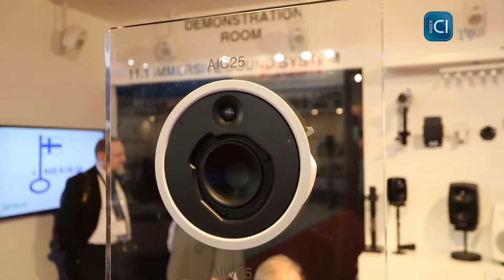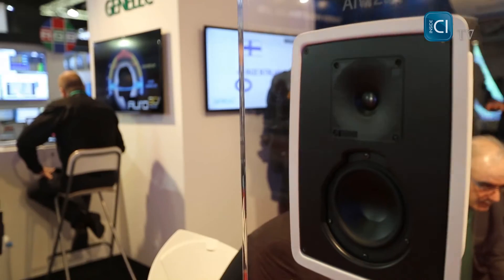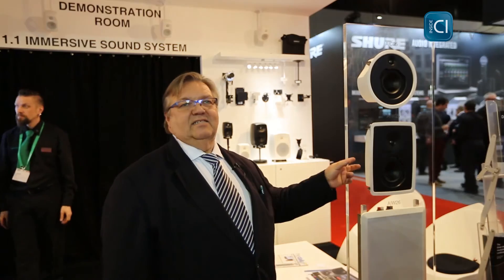Hi, I'm Lars from Genelec, here at the 2015 ISE show in Amsterdam. We are in Hall 3 at our stand C111, and here at the show we are showing our residential install products. We have in-wall, in-ceiling — basically two in-wall speakers and one in-ceiling speaker.